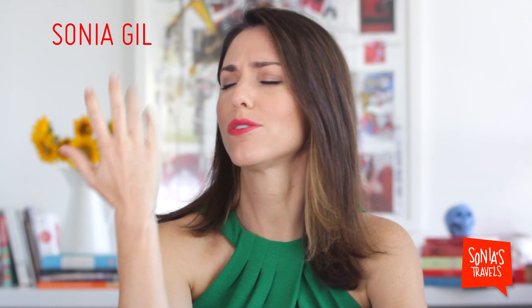Hello traveling friends! Welcome to Sonia's Travels. Have you subscribed yet? Have you? Thank you.